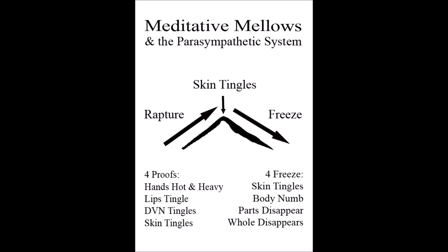So the four proofs are our ascension into the dorsal vagal complex: the hands hot and heavy, the lips tingle, static pressure on the dorsal vagal, the skin begins to tingle. All of these are an ascension into heart rate variability resonance and into the dorsal vagal parasympathetic. Then this wonderful thing begins.